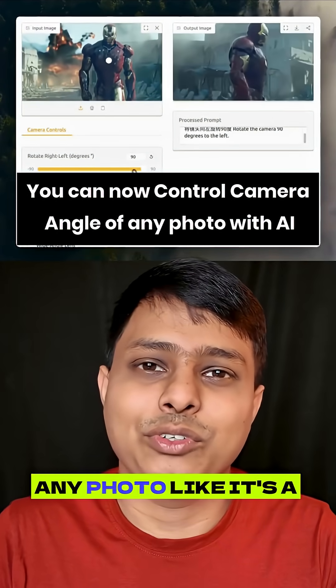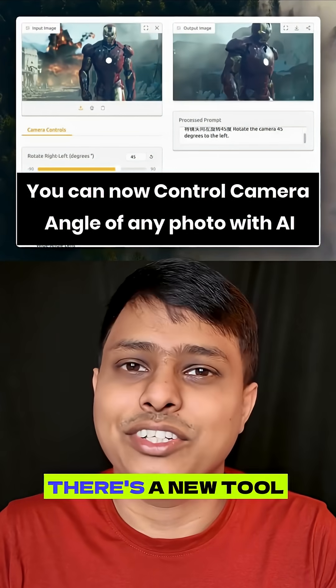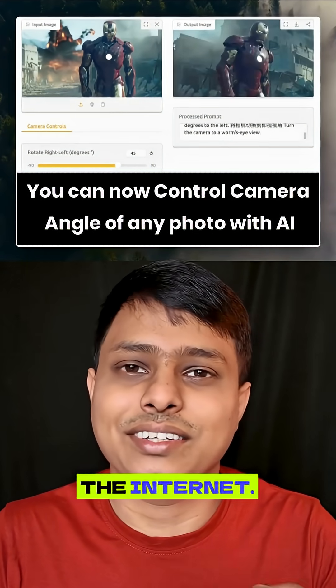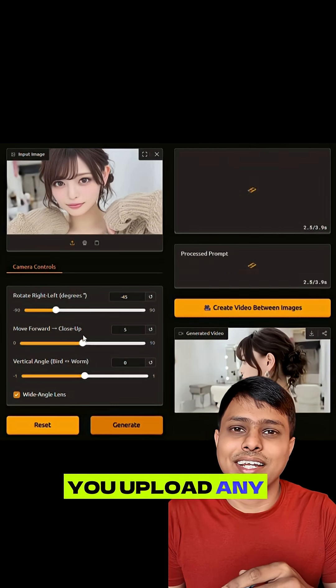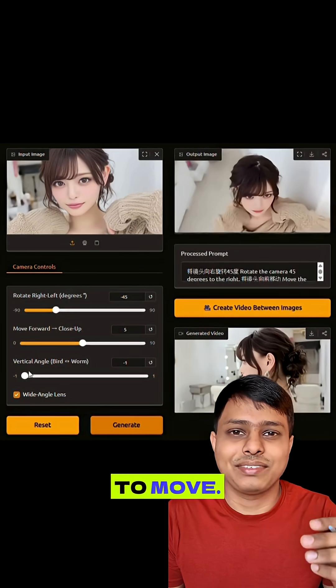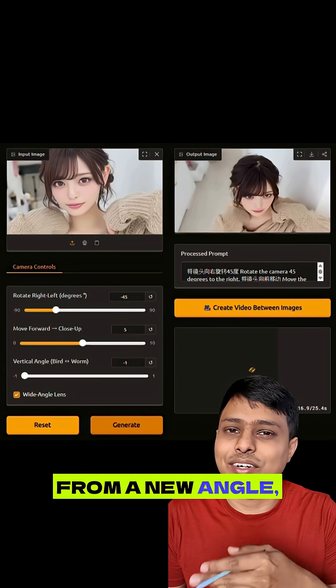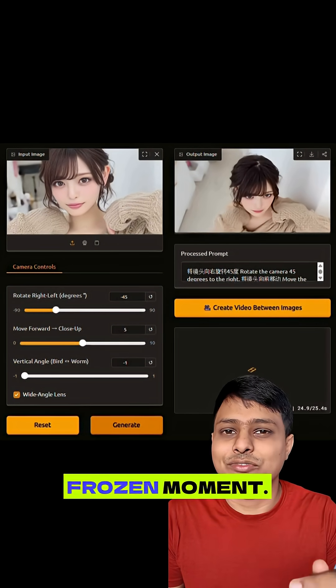You can now move the camera inside any photo like it's a 3D scene. There's a new tool on Hugging Face called Camera Control, and it's breaking the internet. Here's how it works: you upload any image, then you tell it how to move. The AI doesn't just crop or stretch — it reconstructs the entire scene from a new angle, like you're walking around inside a frozen moment.